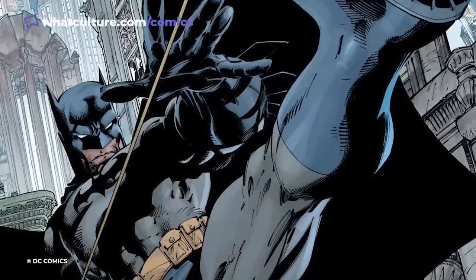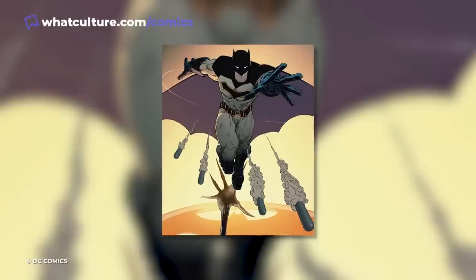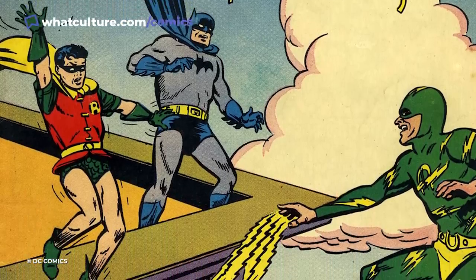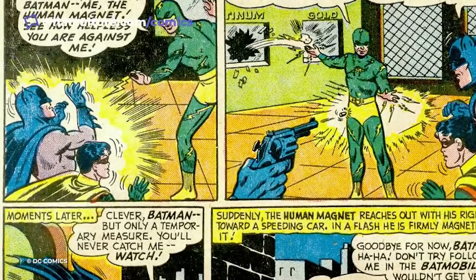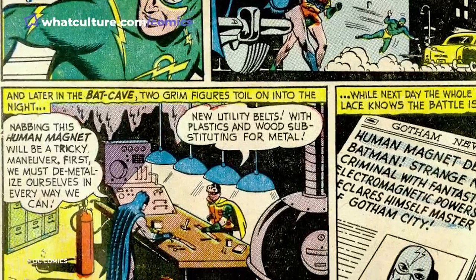Batman has had to make specific upgrades to his utility belt after certain situations to make sure he would be ready for them if he found himself in similar circumstances again. In Detective Comics number 181, a criminal called the Human Magnet, who controlled magnetic fields, was able to keep Bruce at bay by repelling him using his belt. He later created a utility belt from plastic and wood to combat this problem.